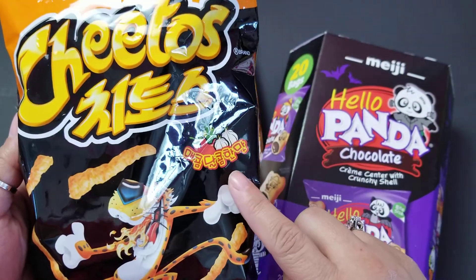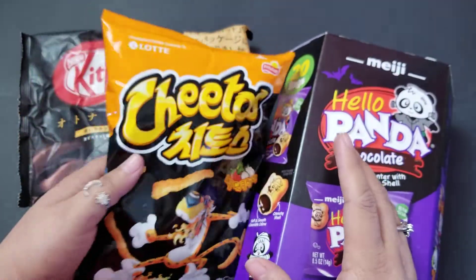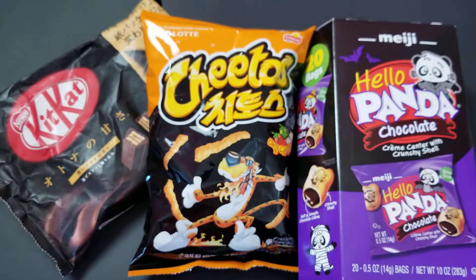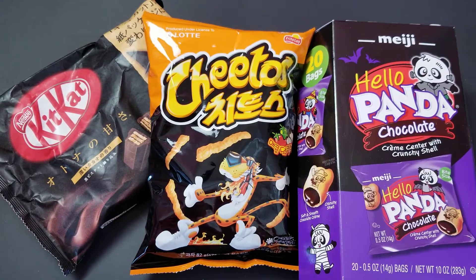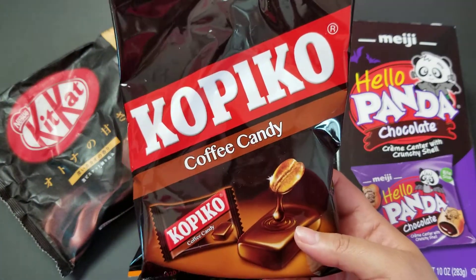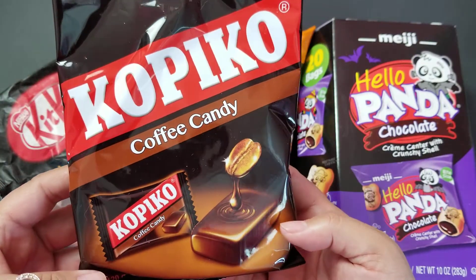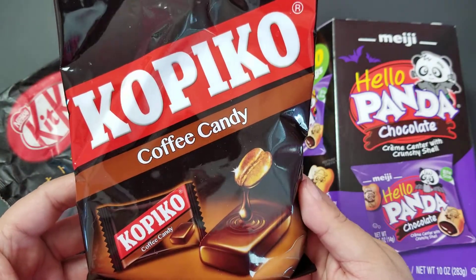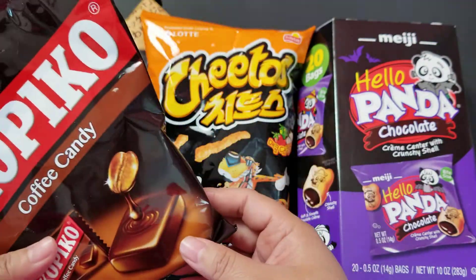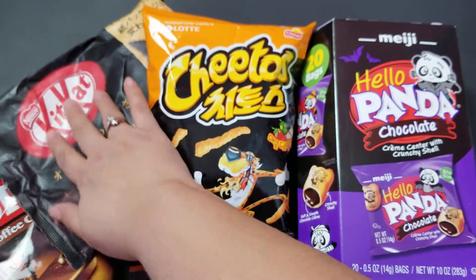The Cheetos flavor — it's not like the normal black spicy Cheetos we have here in America at Walmart and stuff. We have delicious coffee candies; they look delicious. The packaging reminds me of Werther's, it's very pleasant. I like it. Those are really calling to me — I don't know why, I'm just extremely excited about those.